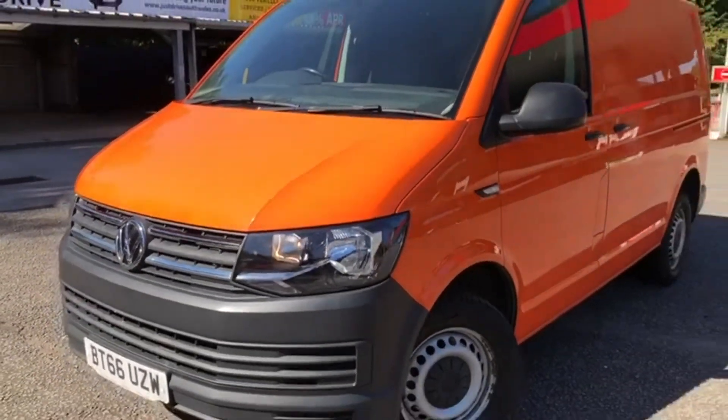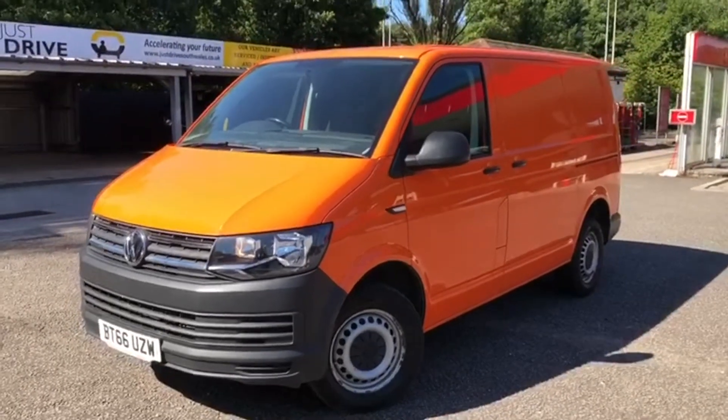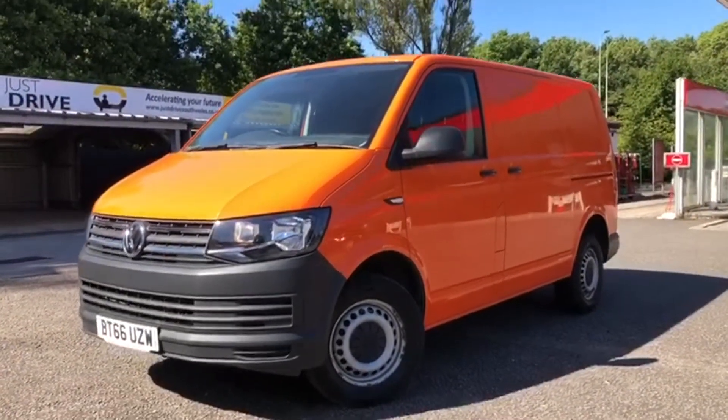The van's in stock and available now. It'll be supplied with a brand new MOT together with a service and warranty, so if you'd like a closer look please get in touch.